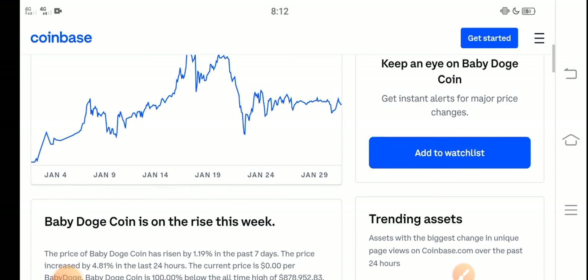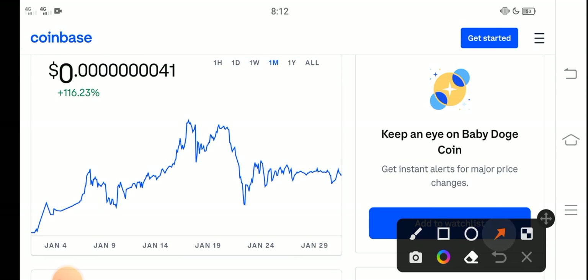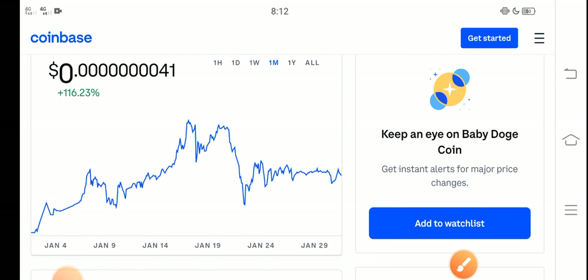If you want to buy into Baby Dutch Coin, I think it's a perfect time — it's a good time for buying Baby Dutch Coin. The price change in the last 30 days is about 116%, and the price change is positive, so that means it is a profitable coin. On the other side, it is a low price coin.